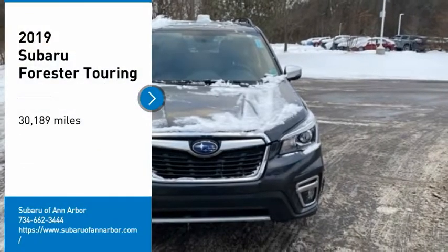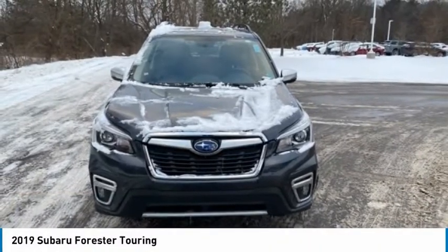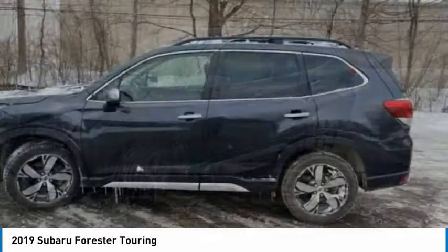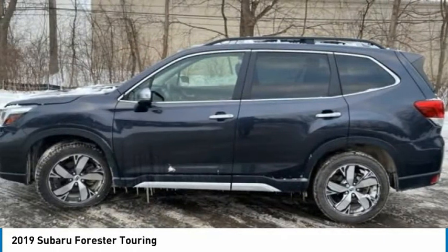We are pleased to show you the 2019 Forester. The Subaru Forester is a sensible, practical, and affordable vehicle. It has an impressive, comfortable ride and handles well.